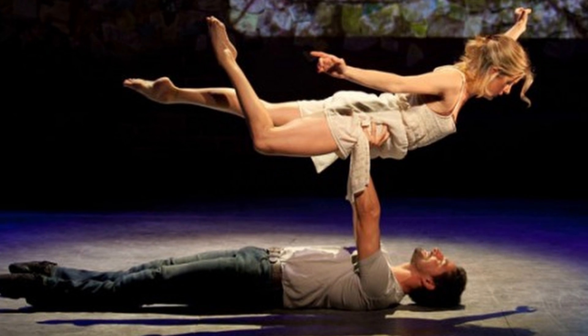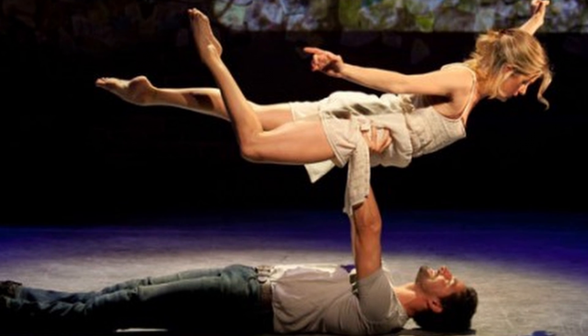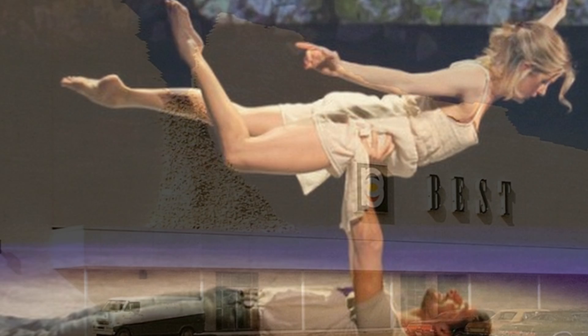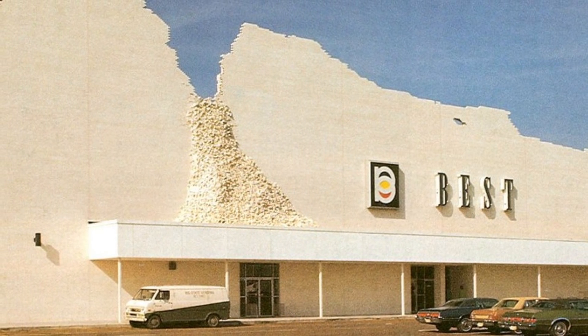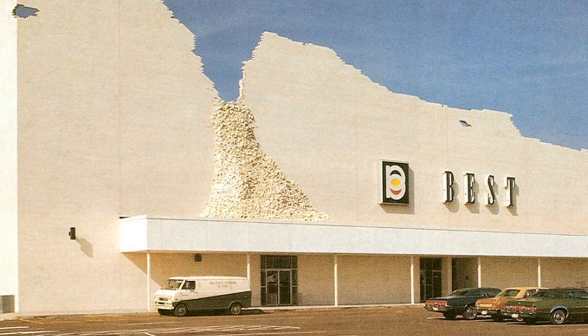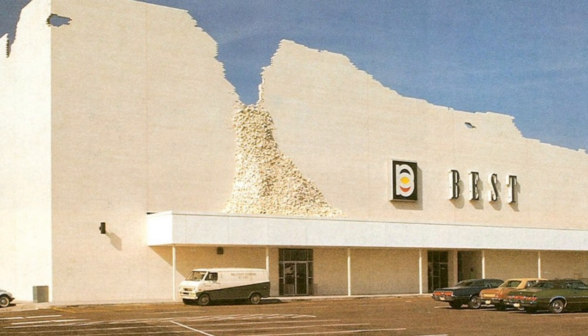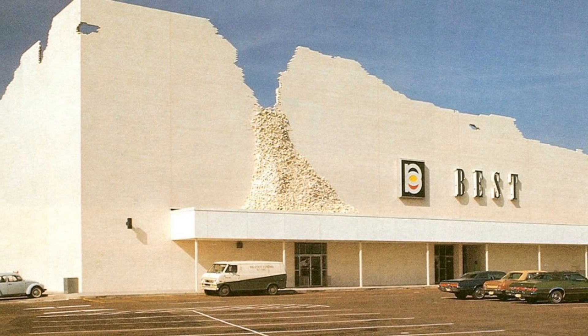The Lewises visited New York often to see contemporary theatre. This inspired them to expand their storefronts while incorporating artwork into the architecture. As Best added stores throughout the 1970s, some of these buildings were modern marvels in architecture. Some stores were even purposefully designed to look like they were in an earthquake or had huge pieces taken out of them — a very bold design that made for some great imagery.